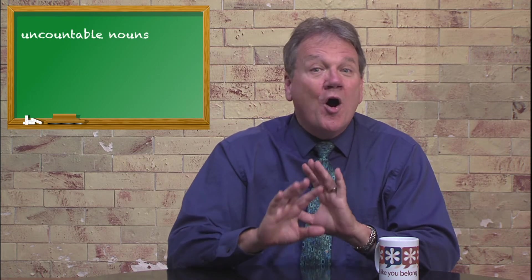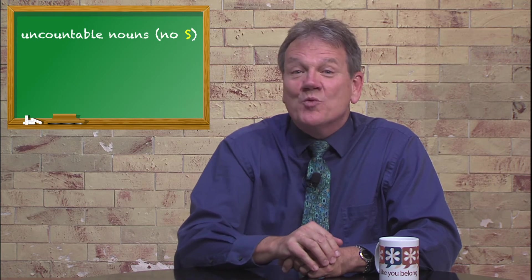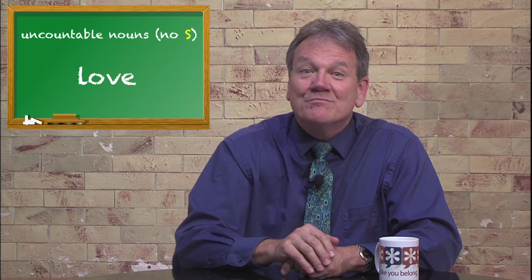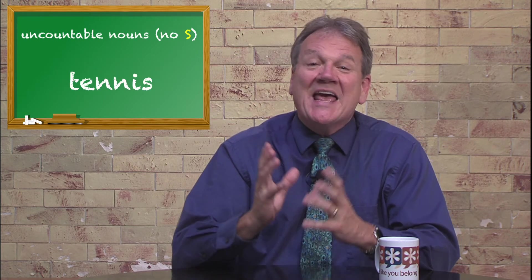And finally, uncountable nouns are always singular — we never add S to these words: love, trust, oxygen, grammar, furniture, equipment, tennis, and more.